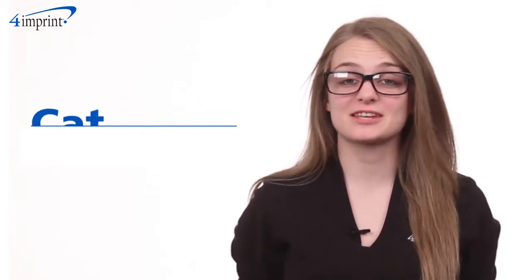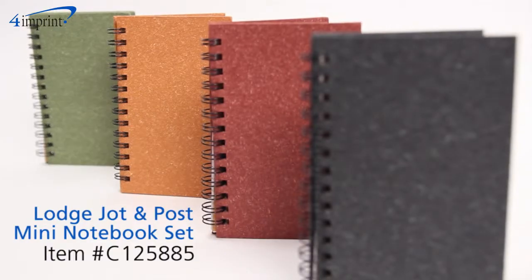Welcome to 4imprint's online videos. My name is Kat and today we're talking about the Lodge Jot & Post Mini Notebook Set.